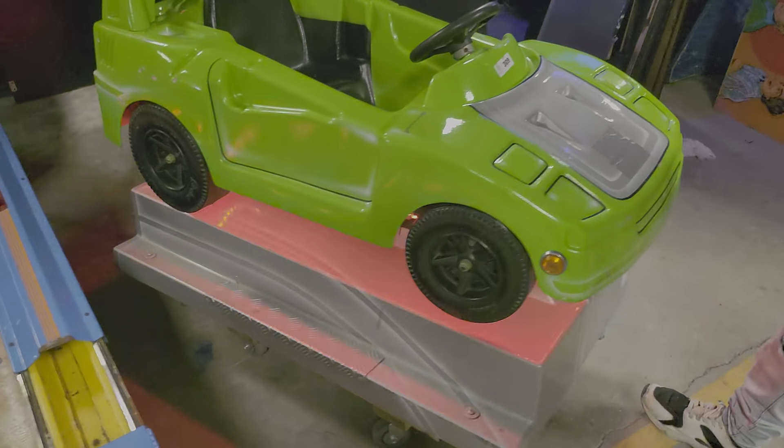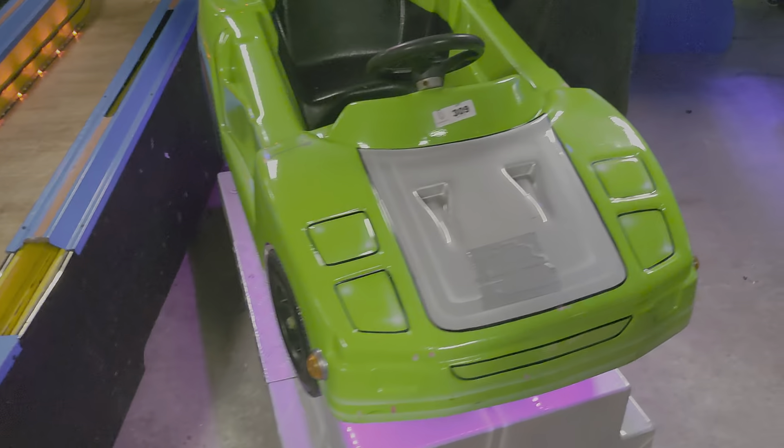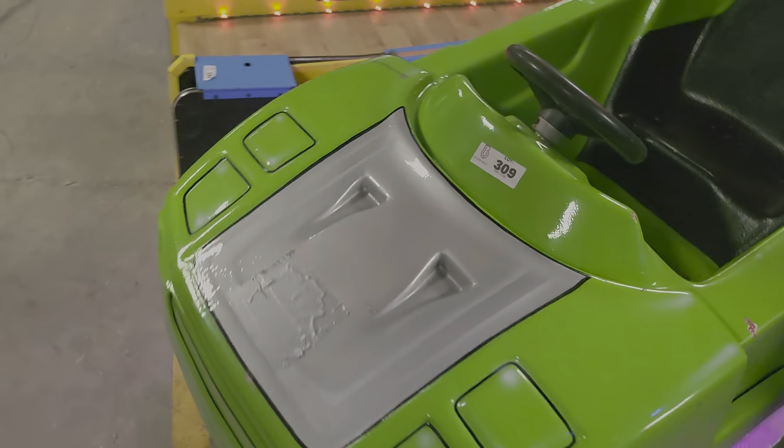Okay, this is a green race car game. It's got LED lights on it. It's pretty cool. Lot number 309.